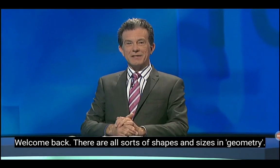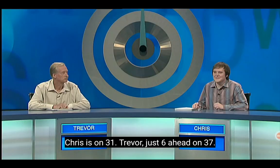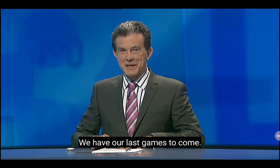Welcome back. There are all sorts of shapes and sizes in geometry. Our scores — it's a close game tonight. Chris is on 31, Trevor just six ahead on 37. We have our last games to come.